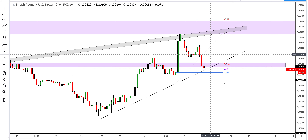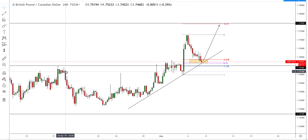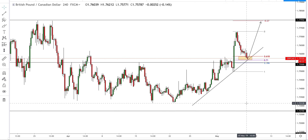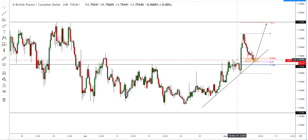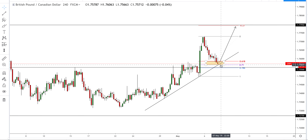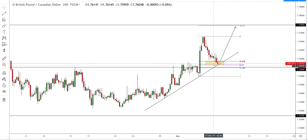GBP/CAD — this was a signal posted in the IP group, taken off the back of multiple confluences. This high here took out this level, so we had a change in market structure. We were bearish, creating higher lows and lower lows, and then this area took out a key level creating a new market structure. Having such an explosive push to the upside, we were naturally waiting for a pullback. We had a nice pullback into the Fibonacci golden pocket which meets up nicely with the counter trend line.